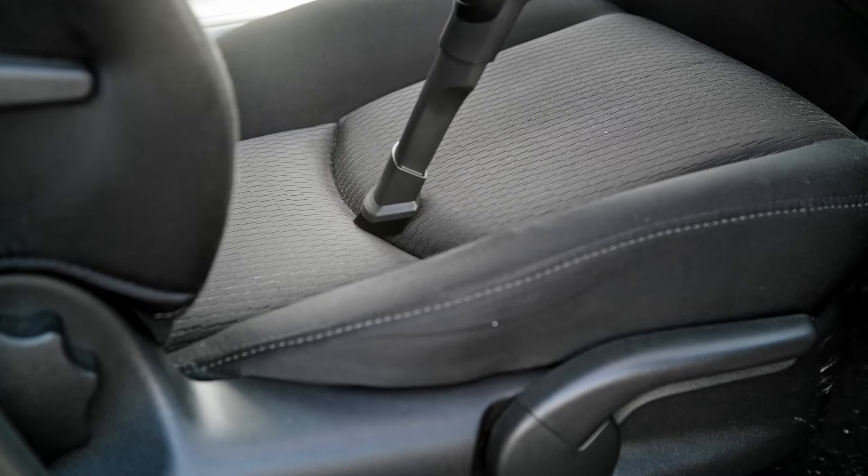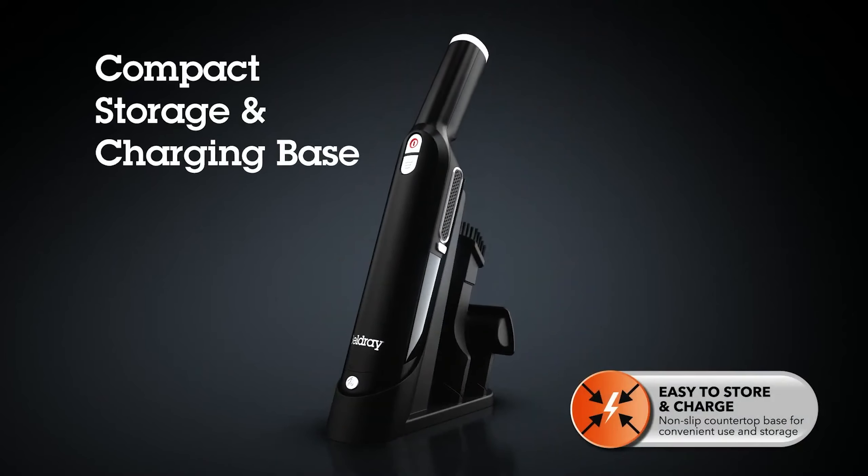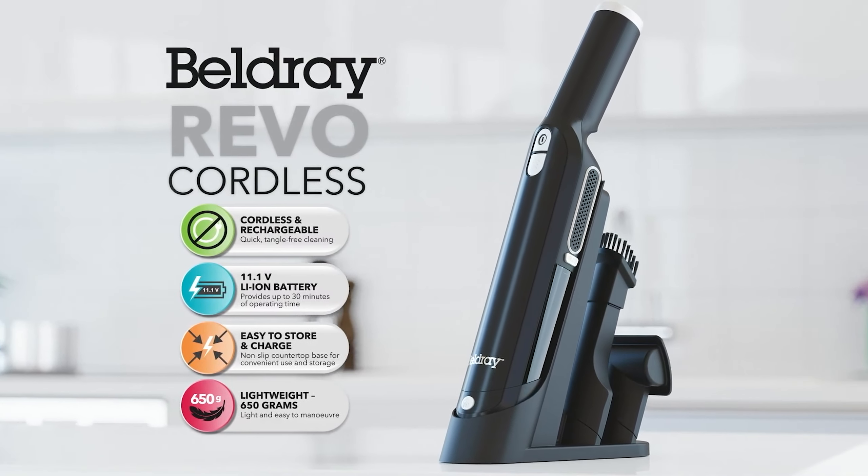The HEPA filter worked well, and the vacuum is very lightweight, which we think makes it a great choice for those who don't want to do any heavy lifting. The charge station has slots for all the extra accessories, which makes it a neat little package too.